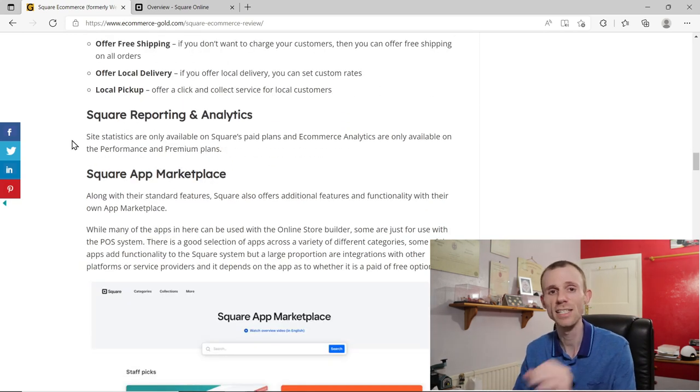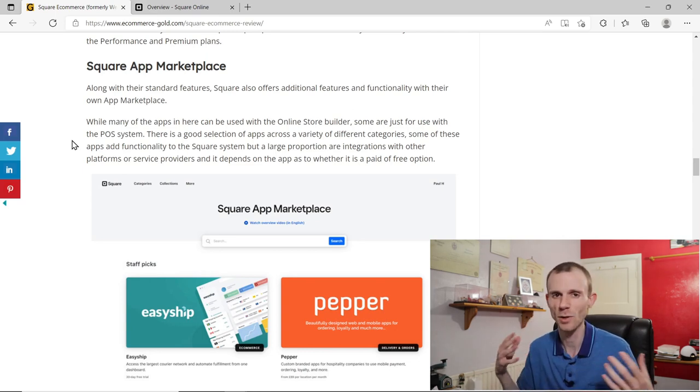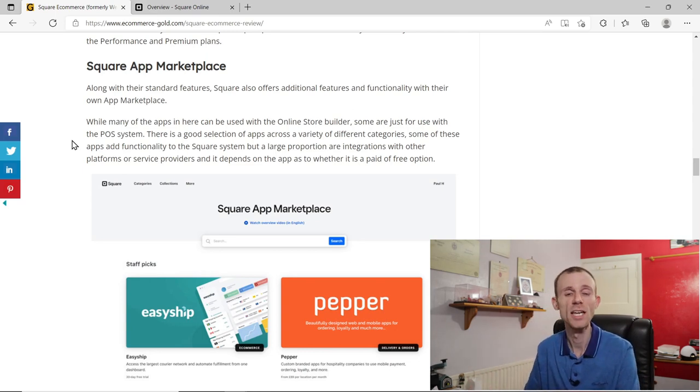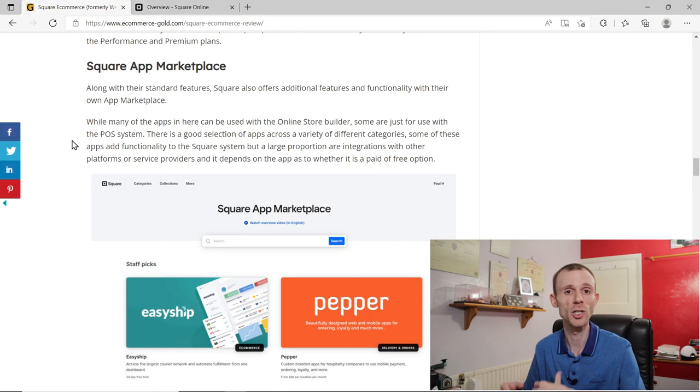Reporting and analytics are only available on paid plans, and for full eCommerce analytics you'll need the Performance or Premium plan. Square also has an App Marketplace that lets you integrate with third-party platforms for things like shipping and accountancy. Note that not all apps in the marketplace are available for the online store — some are only for the point-of-sale system — so check what's actually available before choosing a plan.